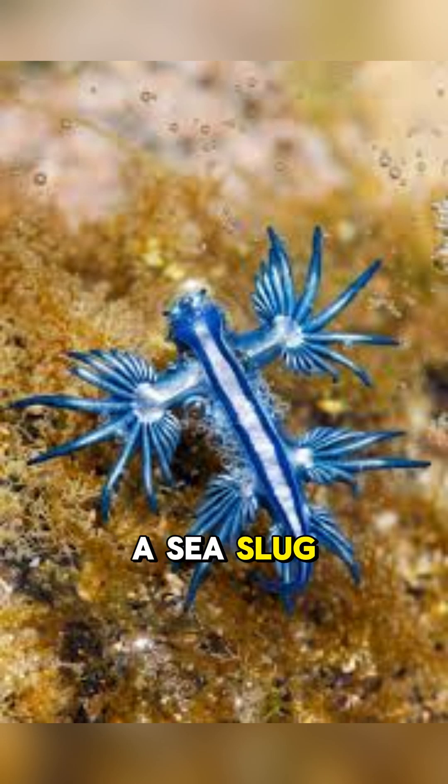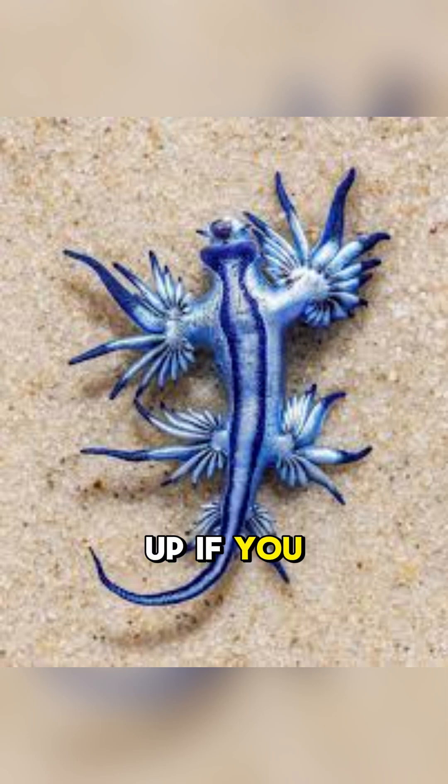So, is it a sea slug or a tiny monster of the deep? Would you dare to pick it up if you saw one floating by? Let us know in the comments.